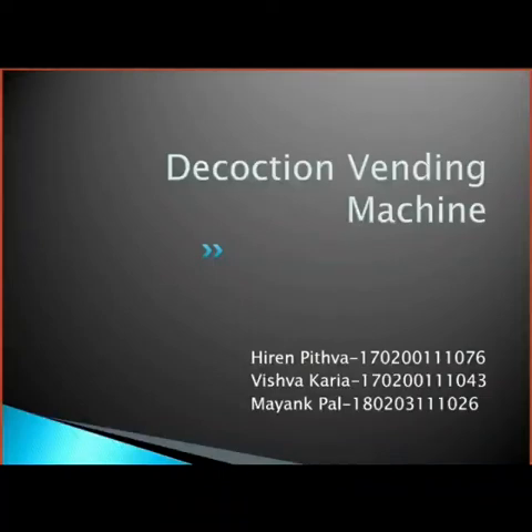Hello everyone. My name is Mayankpal, and my name is Vishwakarya. Our topic is the decoction vending machine.